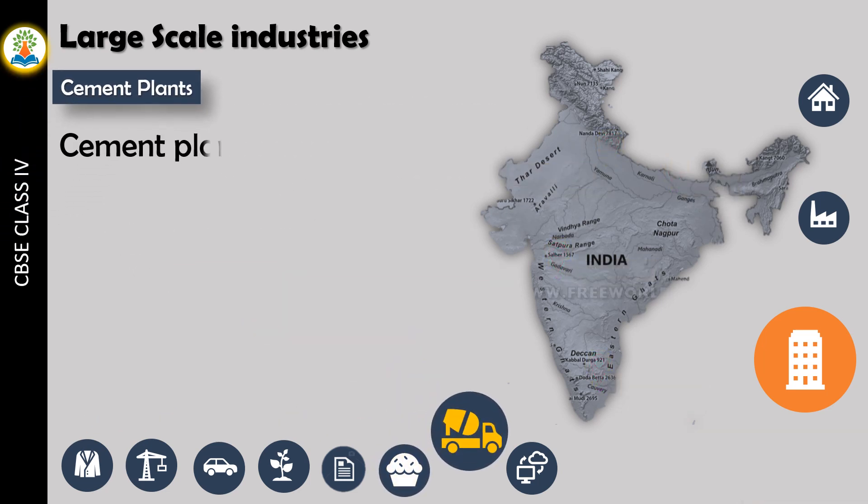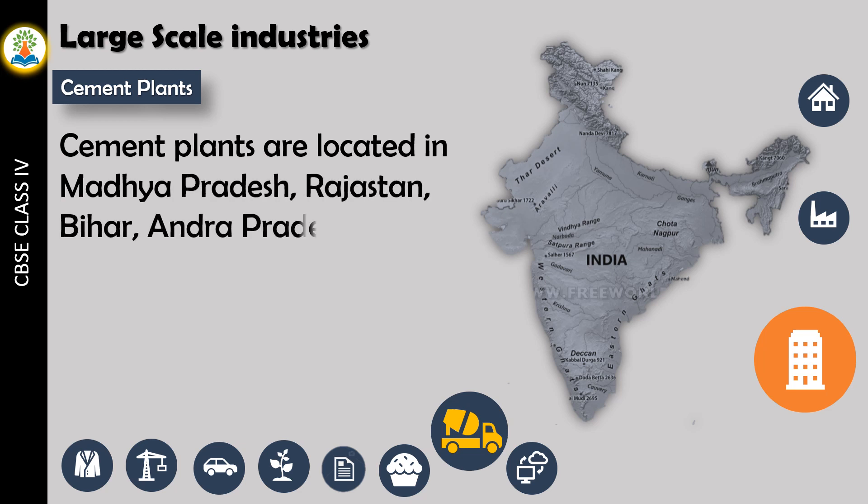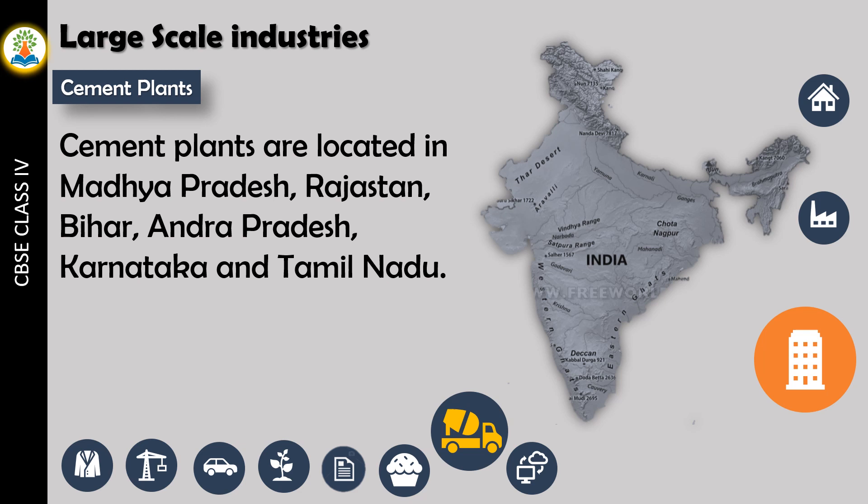Cement plants are located in Madhya Pradesh, Rajasthan, Bihar, Andhra Pradesh, Karnataka, and Tamil Nadu.